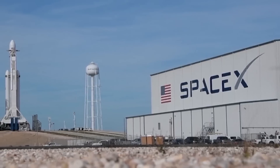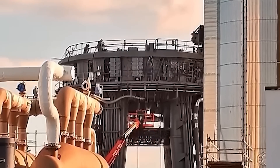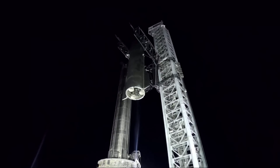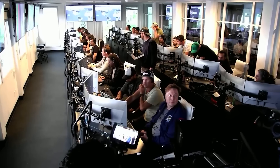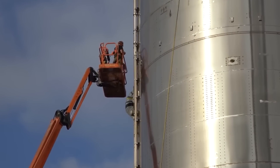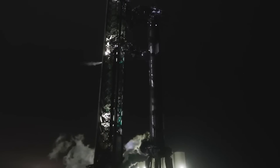SpaceX has just unveiled an astonishing update to its Starship, poised to become one of the most formidable and versatile rockets ever created. In this video, we delve into this incredible update, examining how it enhances the rocket's performance. Will these new changes finally allow the Starship to reach orbit?